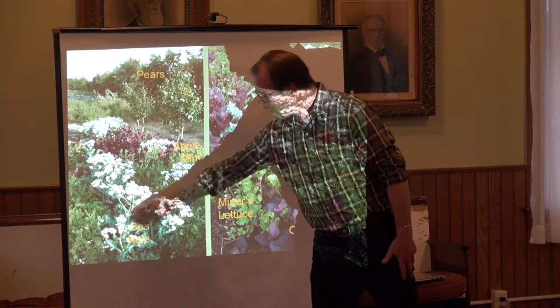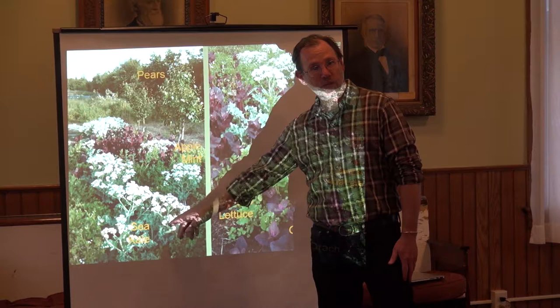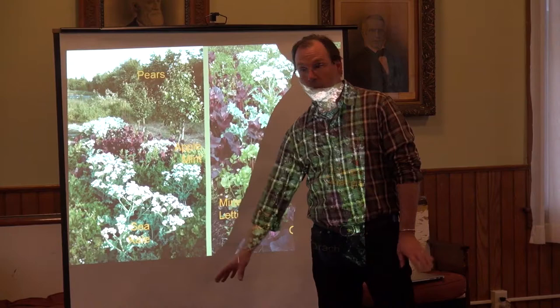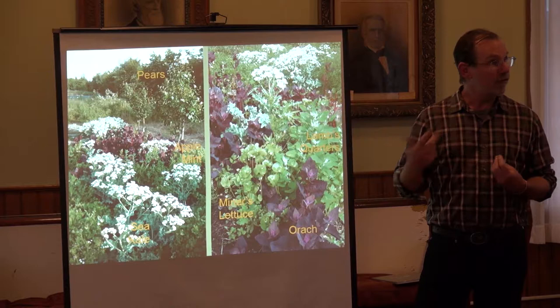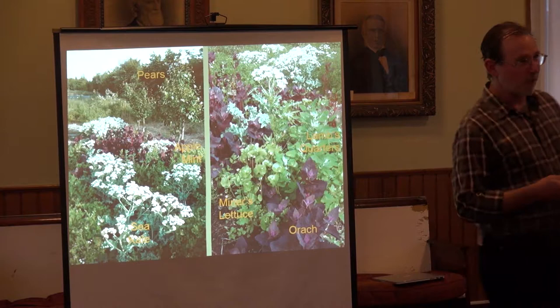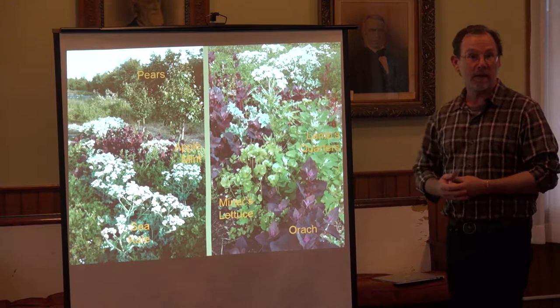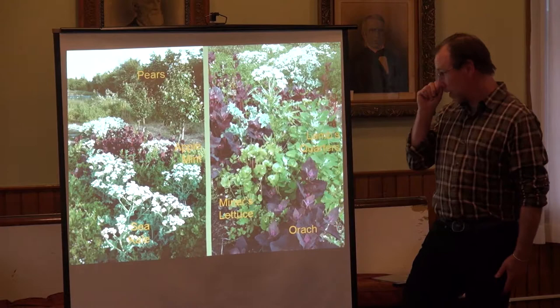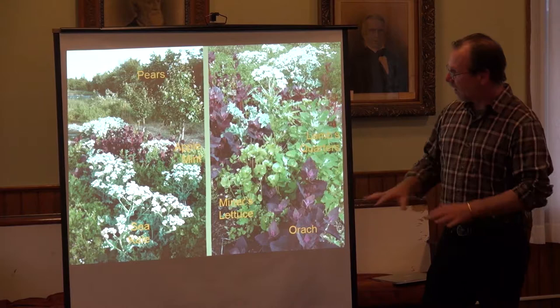You get harvests from the ground covers, such as mint. Sea kale is a perennial vegetable from coastal areas of northern Europe — super easy to grow. You can eat the leaves, and interestingly you can also eat the flower buds basically as a broccoli. It's a perennial crop that comes back year after year, reducing all the work of sowing seeds, growing starts, and putting them out. If you let some flowers go, they act as an insectary plant supporting lots of pollinators.